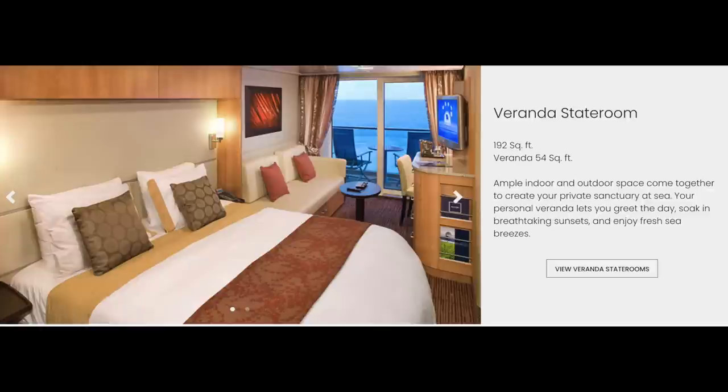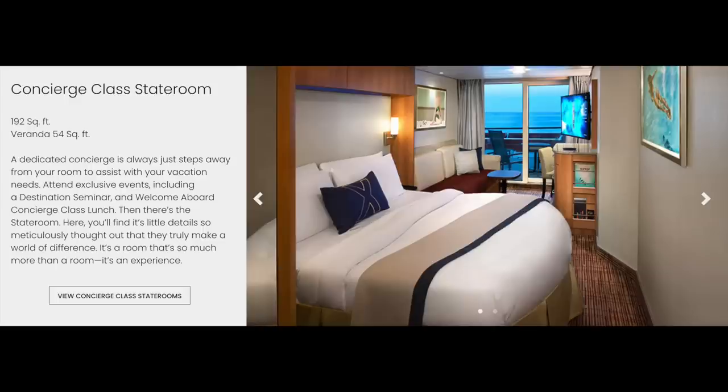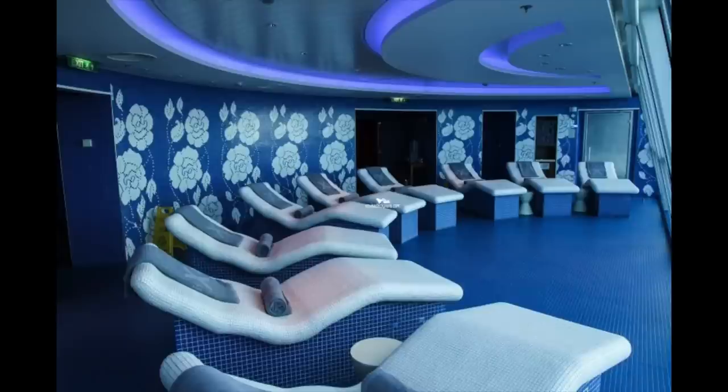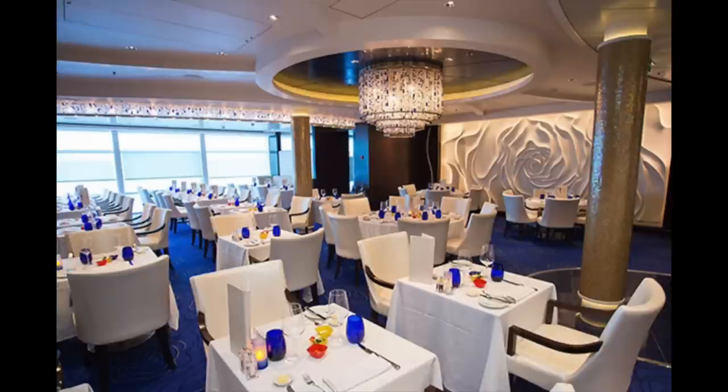For staterooms, you'll find lots of similarities between Millennium and Solstice Class: standard inside, ocean view, and balcony or veranda staterooms. There are also two upgraded veranda categories — Concierge Class, which comes with priority embarkation and debarkation and a welcome lunch, and Aqua Class, which features a pillow menu, spa access, unlimited access to the Persian Garden, and a dedicated dining room in Blue, which offers healthier, cleaner cuisine specifically for Aqua Class guests.